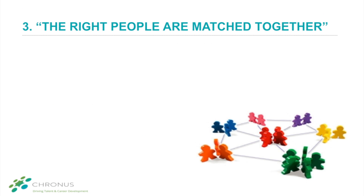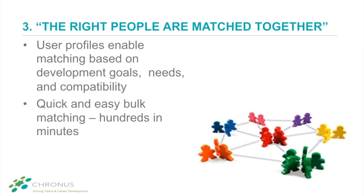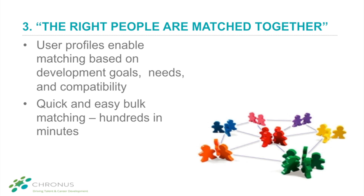Number three: mentoring software ensures the right people are matched together. Successful mentoring outcomes are dependent on good mentor and mentee matching and chemistry. When done manually, matching is one of the hardest and most time-consuming phases of a program. Mentoring software recommends ideal matches based on rich user profiles, assessing learning needs and compatibility based on individual preferences. Admins are able to match hundreds of participants in a matter of minutes. The software also supports a self-matching format where mentees can select their own mentor.